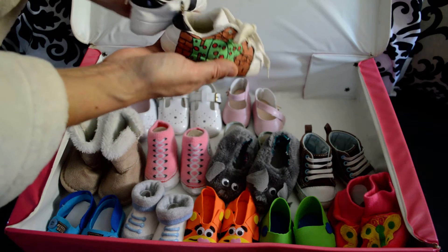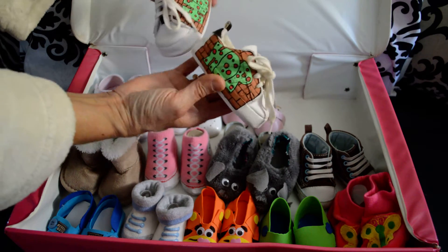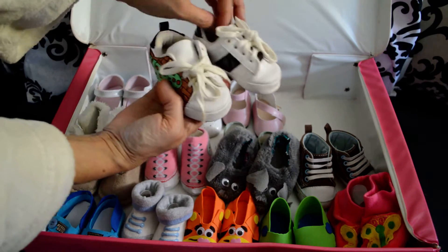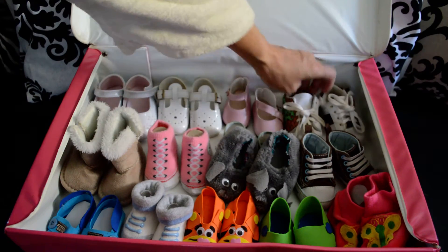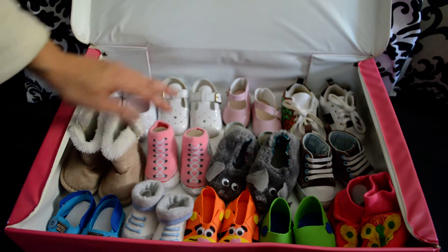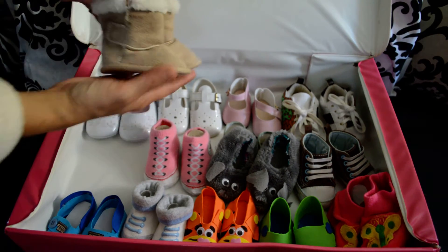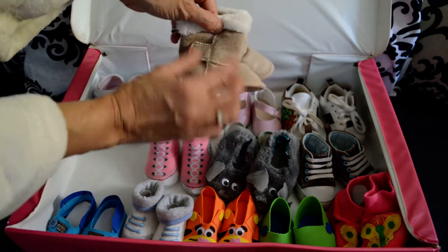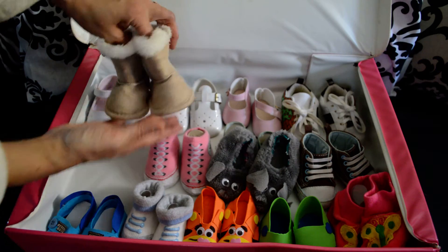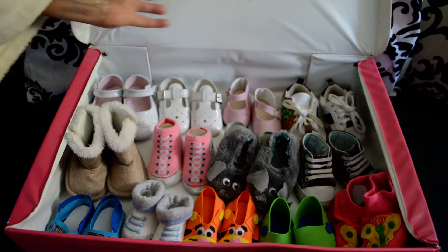Here is JJ's sneakers that my son customized. These sneakers and these shoes I bought at the Goodwill, including these boots. I never paid more than $2 for a pair of shoes for the babies.